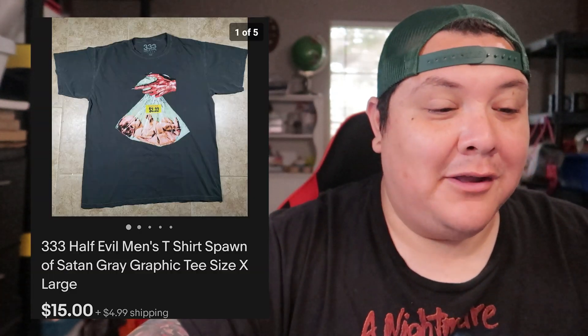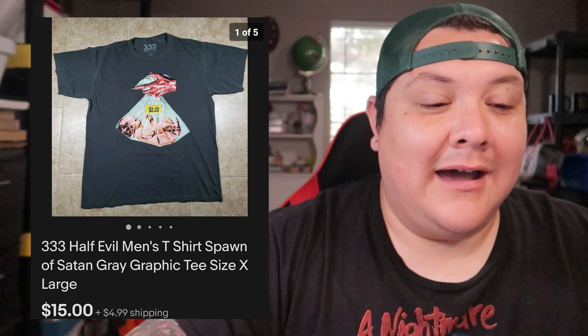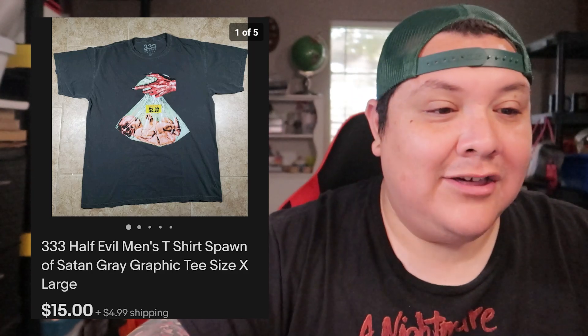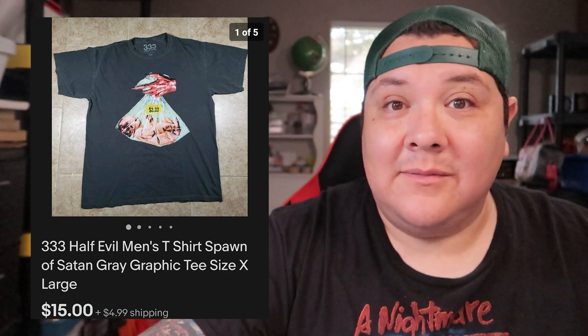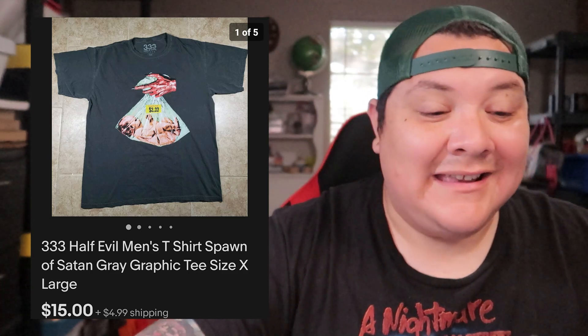You guys might remember this shirt — it's a '333 Half Evil, Spawn of Satan' t-shirt. Picked it up at the bins, paid a dollar, sold for $15 plus shipping.